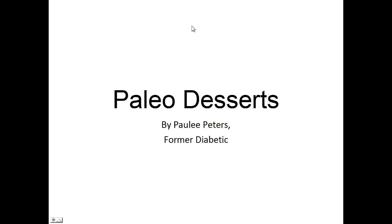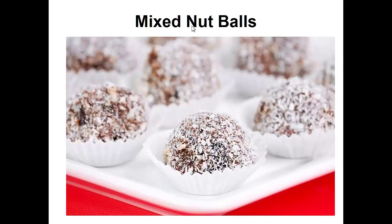Hey there, it's Polly Peters. In this video I want to talk about paleo desserts and give you one simple recipe to help you with the paleo diet. But before that, I want to share with you my story about who I am so we can get to know each other better.